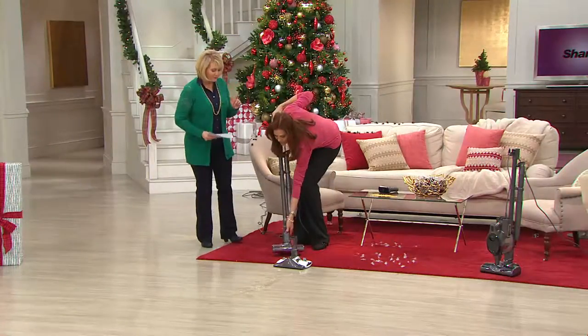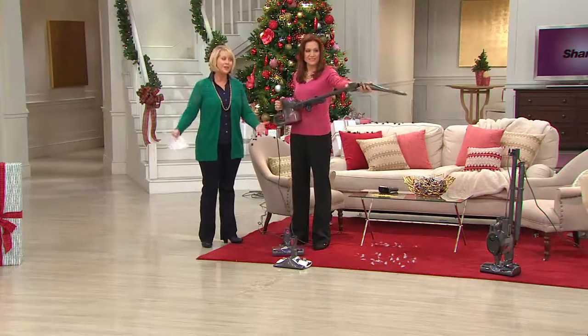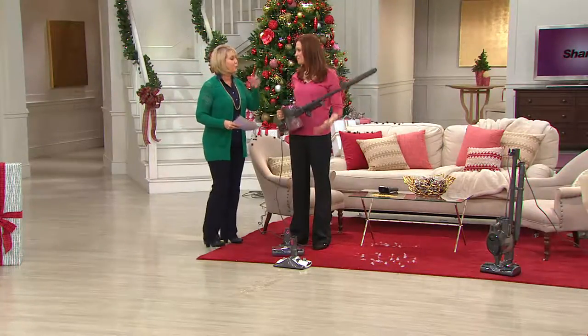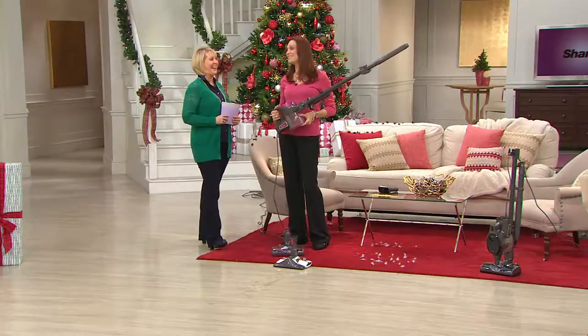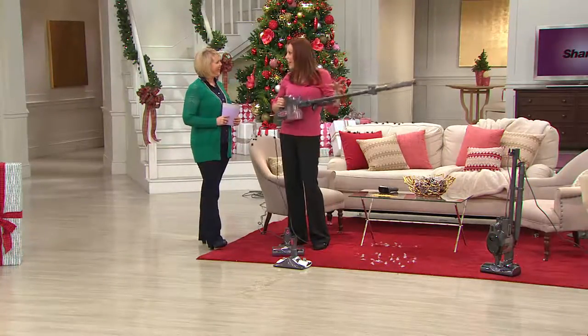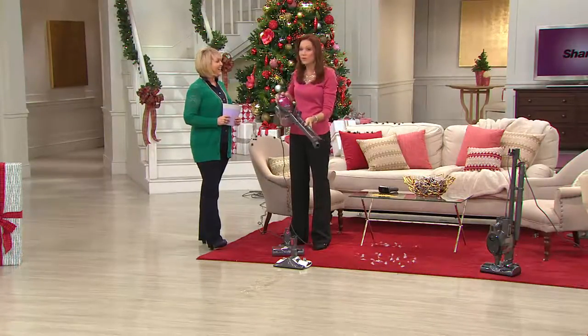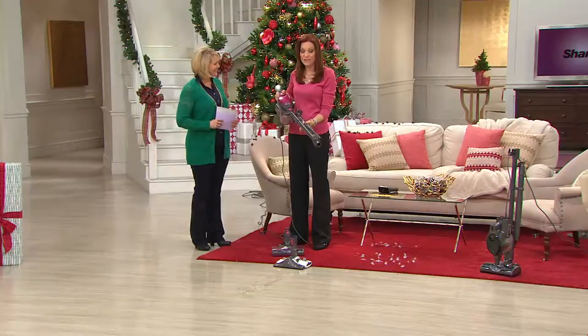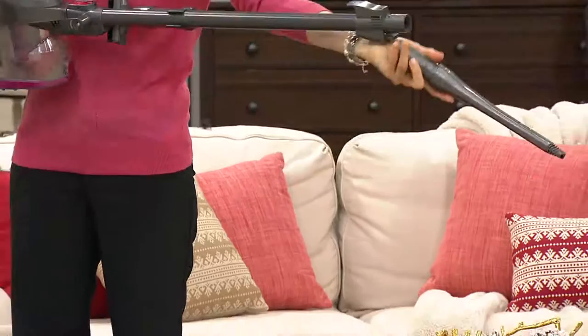This is not just your ordinary upright vacuum. Let me visually show you the reach you're going to get. Same vacuum — all I did was take one of the onboard tools. There's a brand new onboard tool holder, which makes it even more convenient. You can put any of the tools on the extension just like this, or put the tools right on the unit itself.